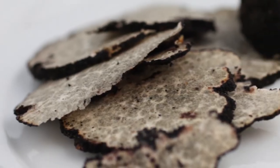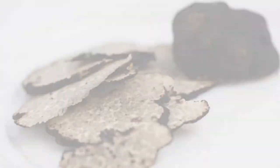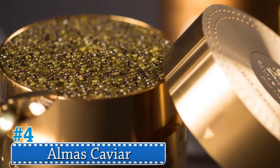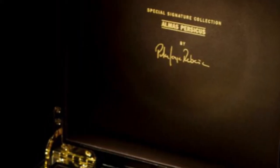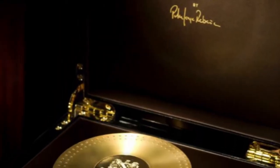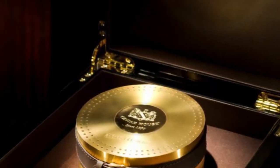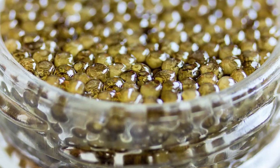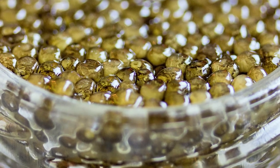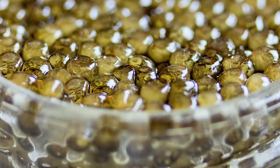Number 4: Almas Caviar. Produced from the eggs of the beluga sturgeon fish, a single pound can cost up to fifteen thousand five hundred dollars. The beluga sturgeon is an ancient species that has been around since the dinosaurs, and the sturgeon takes about 20 years to produce eggs, making this type of caviar amongst the rarest in the world.